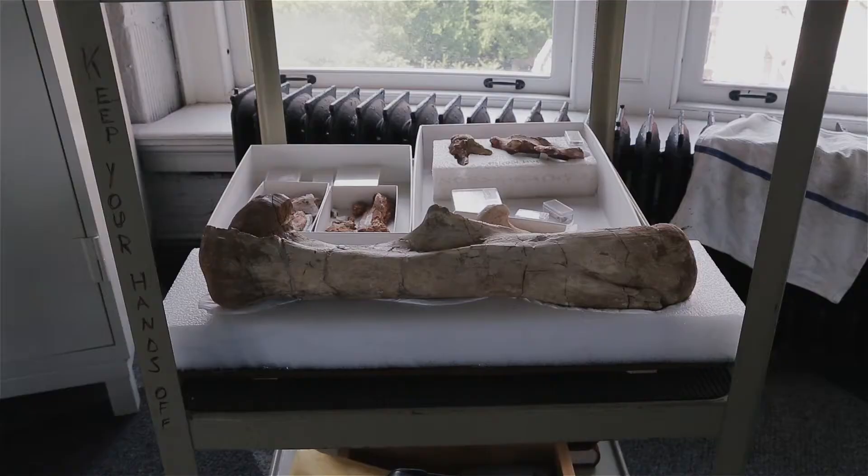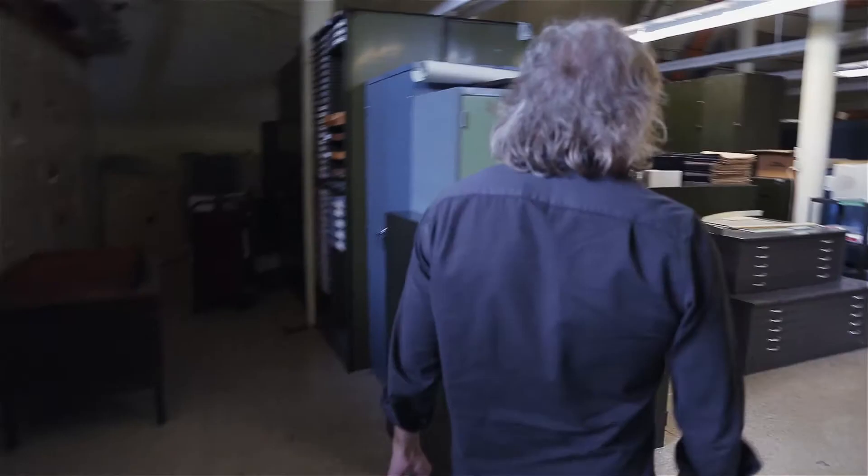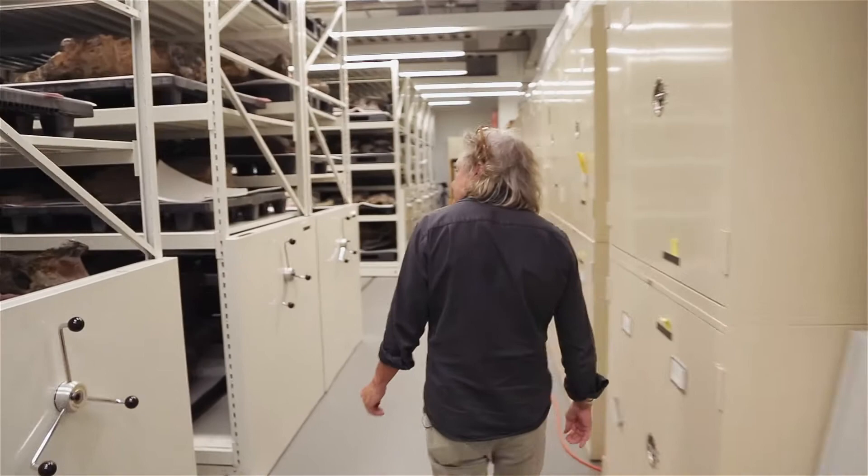A lot of these specimens are things that were collected in the later part of the 19th century up through the teens and 20s — mostly pre-war kinds of things.